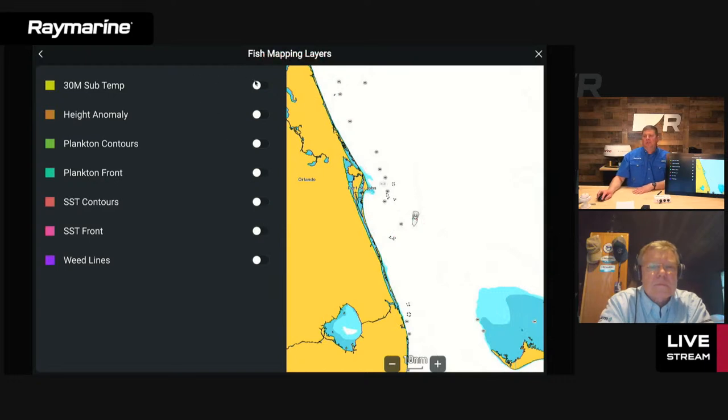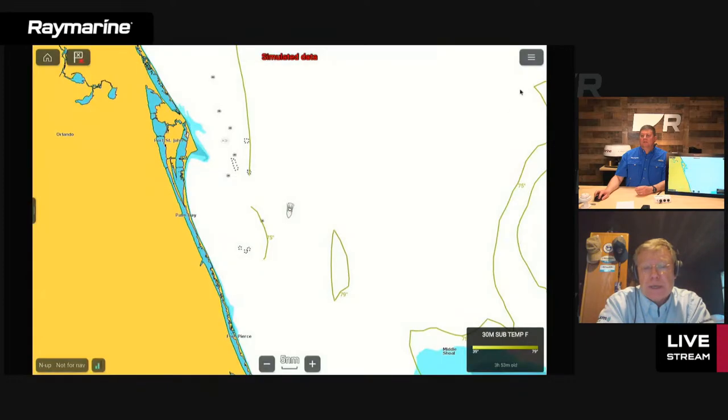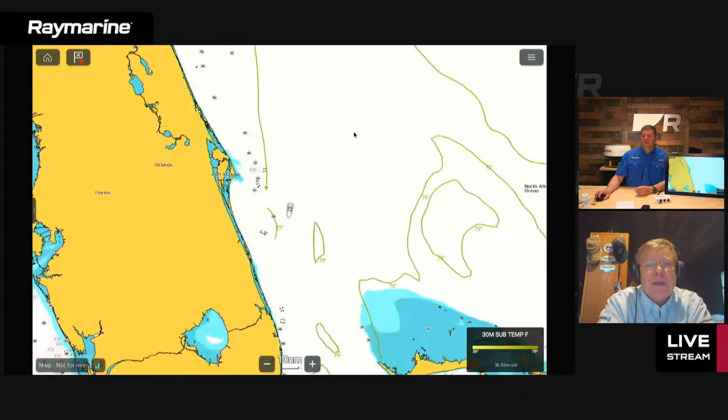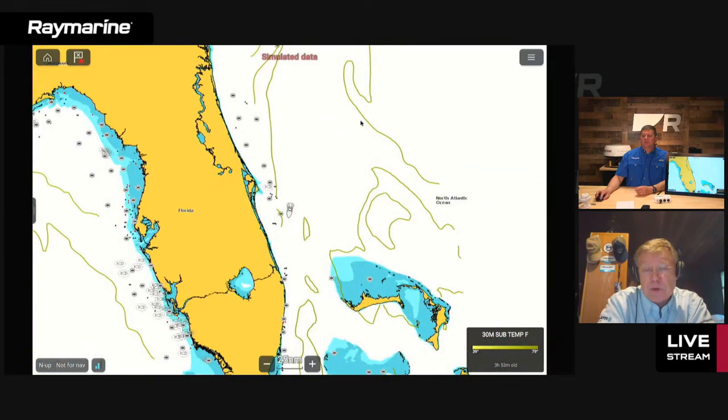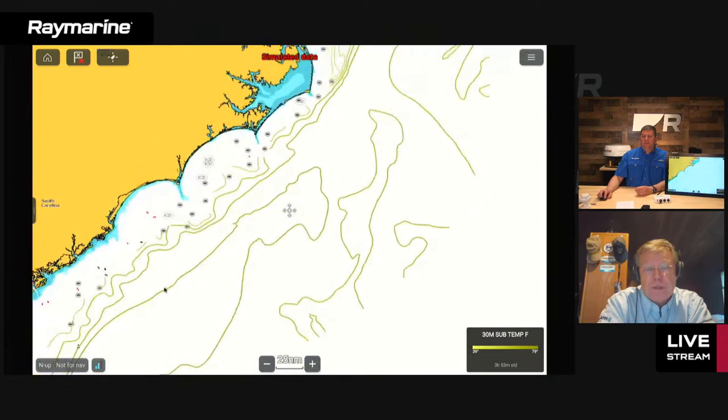Starting at the top: 30-meter subsurface temperature. This gives us temperature isobars across the map. This comes from the company we partnered with — Maxar — who provides all this fish mapping information. They've had oceanographers doing this work for the commercial fishing industry for a couple of decades. What we're looking at is the temperature at 100 feet down — using a software algorithm and other factors to determine what the temperature is at that depth. You're seeing temperature contours at 100 feet down.